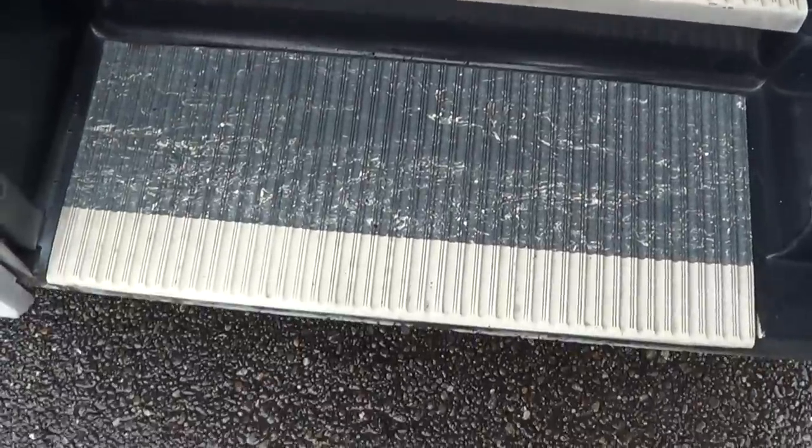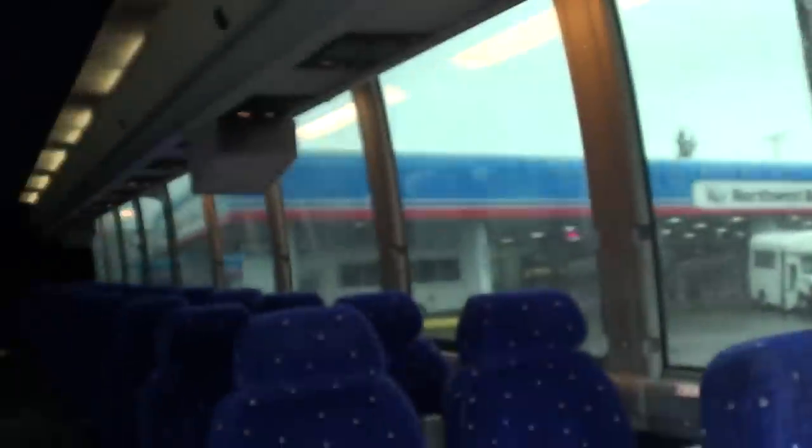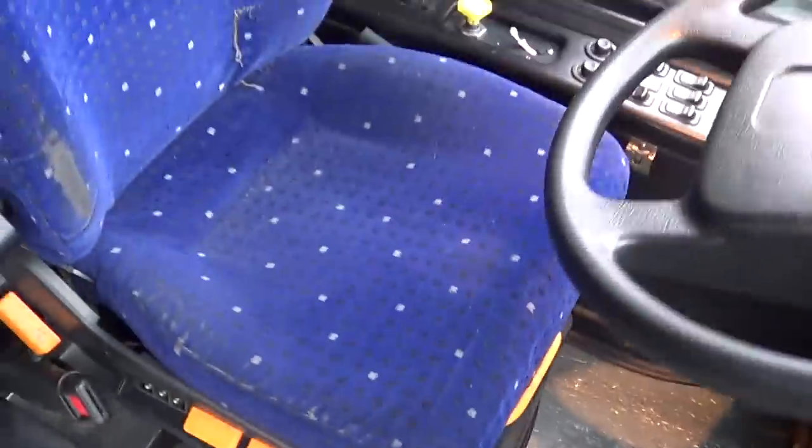Without further ado, here we go. Dual inch grab bars as you come in, step treads are looking pretty good — real good. Step well lighting there also. PA system right here — hello, Northwest Bus Sales, Eric here — it works.